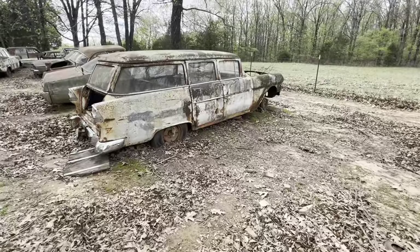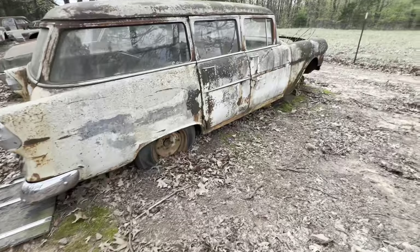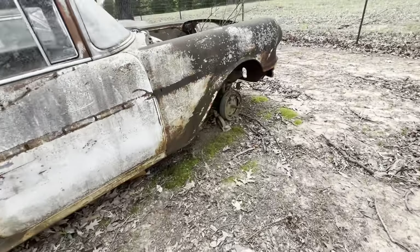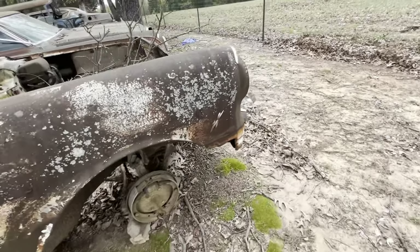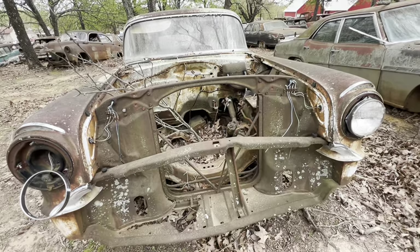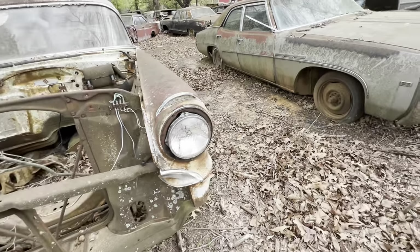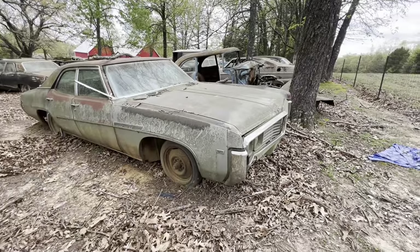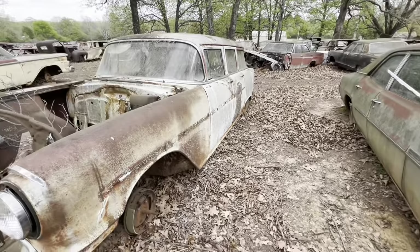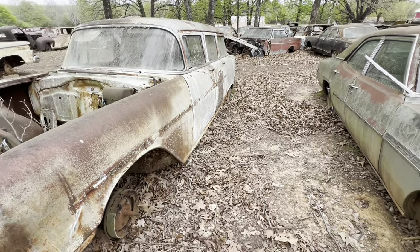Good lord — 55 Pontiac. These cars got hot back in the day. Everybody I knew who owned anything like this overheated — had overheating problems. That one's got a standard transmission in it. There's a Buick. Notice from there back, the 55 Chevrolet — that's what it looks like, doesn't it.